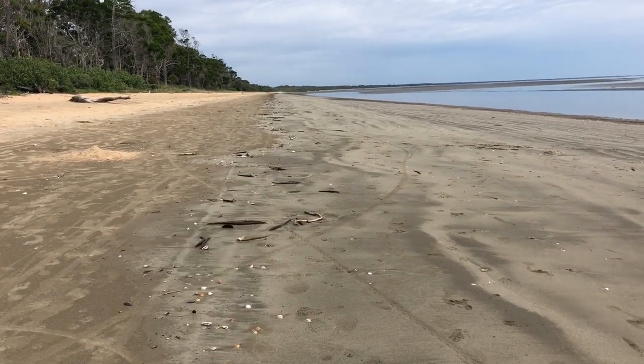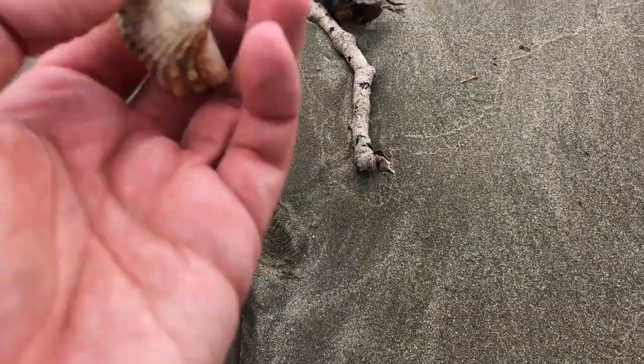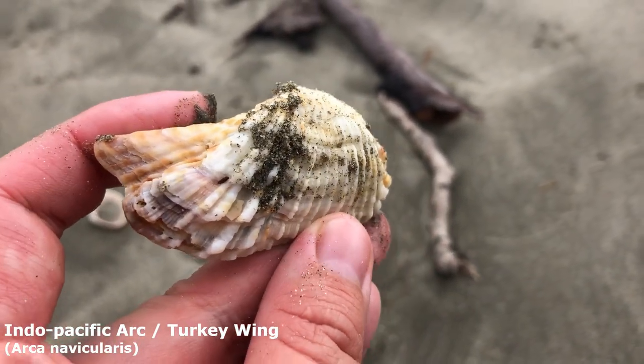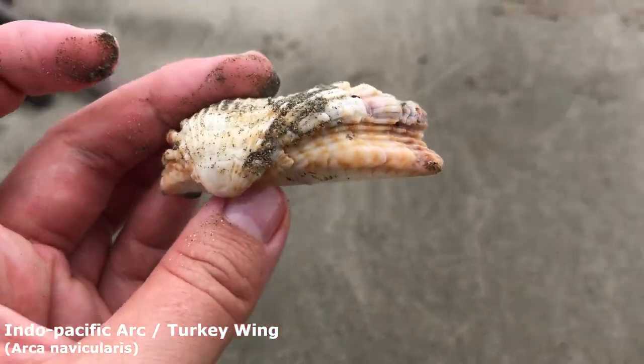Let's go up to the end and see what else I can find. Let's take a look at that guy — he looks whole. Yes, he is whole. Oh, he is a very very lovely turkey wing. Look at all those details and textures on him. Oh wow, I think the name for these guys here is the Indo-Pacific arc shell if you want to be more precise.